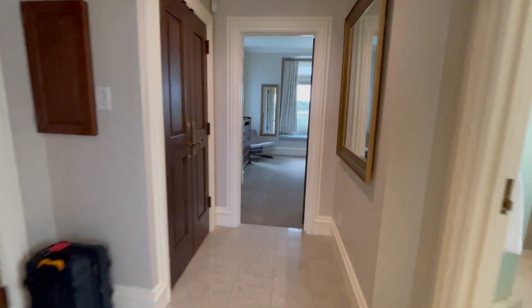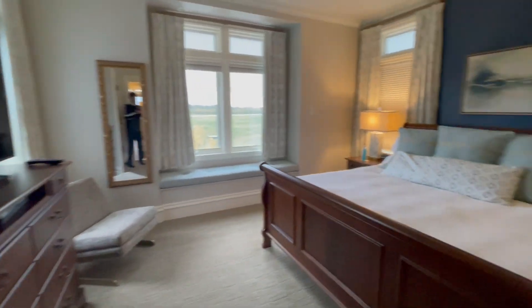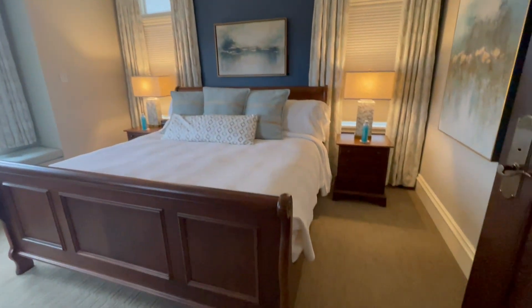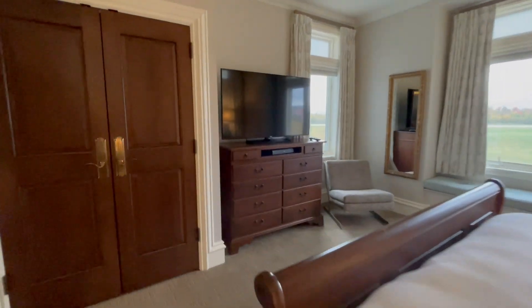Down the hall sits the third room in this unit, which is a full big open bright king-sized bedroom, very well equipped with lots of lighting, windows, comfortable bedding, and lots of drawers.